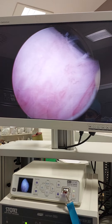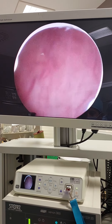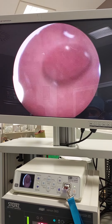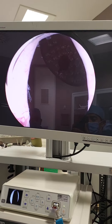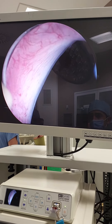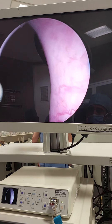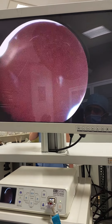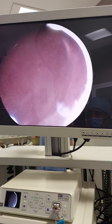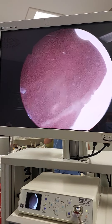Previously we did a flexible cystoscopy and we checked the upper parts of the bladder — they were quite normal. I will check again. The upper part, at 12 o'clock, seems normal. These are important to look at. We can miss some tissues in this part of the bladder, and it is not easy to see with this rigid cystoscope. So doing a flexible cystoscopy beforehand may be a good idea.